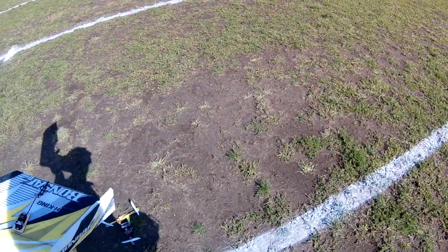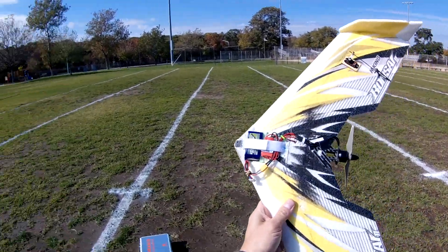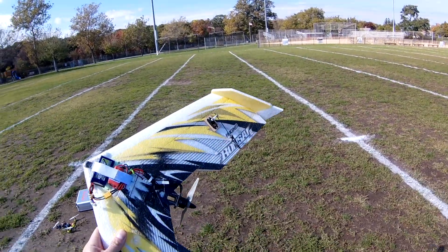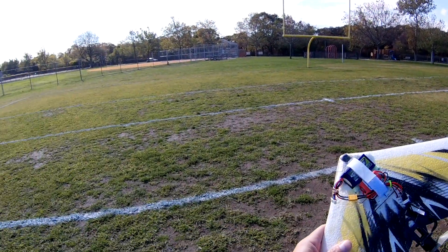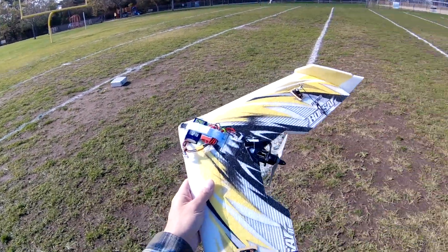I never had any luck with this plane. I really like it because of its compact size and durability, but it never really flew right for me, so maybe it will this time. Let's throw it into the wind and get up in the air and see what we can do.